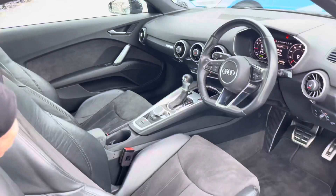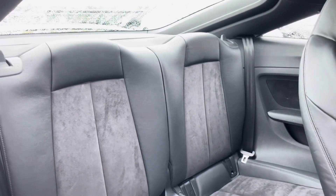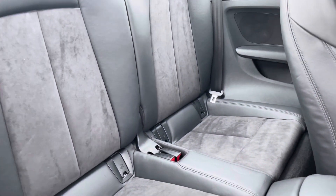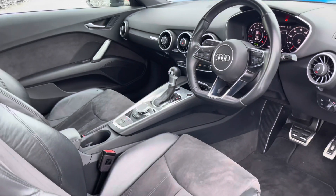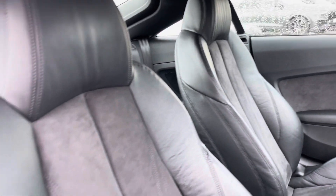Moving inside the vehicle and taking a look at the rear interior, we have enough space for two passengers and the seats are upholstered in leather and alcantara. Moving to the front of the car, its contemporary design is only furthered with the alcantara and leather upholstered front seats.